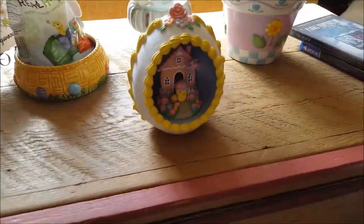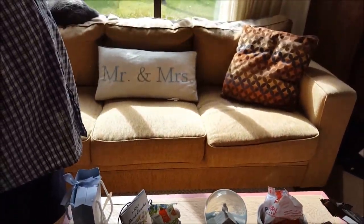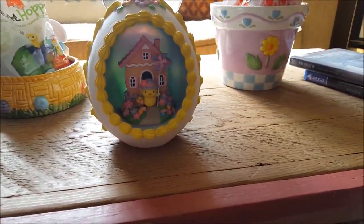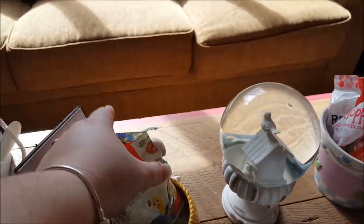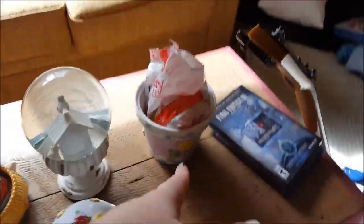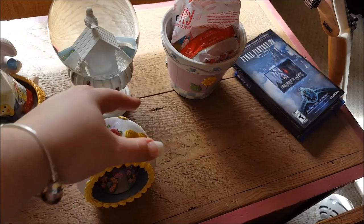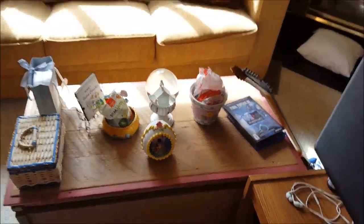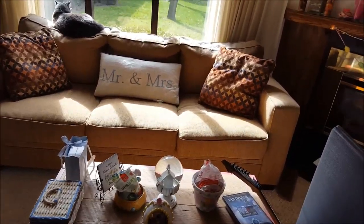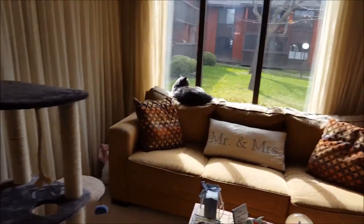I have these cute things — this lights up too. Could you do the honors and turn it on? Hopefully the battery's good. Thank you! So it's just a little Easter decoration: there's a little bunny and we're gonna put some jelly beans in there. Then I have this little cute flower pot and we're gonna put some jube jubes in there. This is where his parents are going to sit, with our cute little Mr. and Mrs. pillow. I love that so much. It's such a nice day outside today, I'm so glad it's sunny!